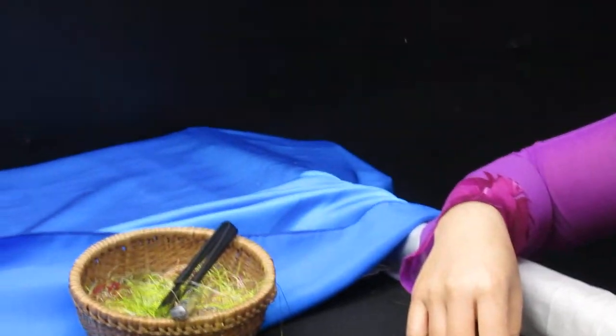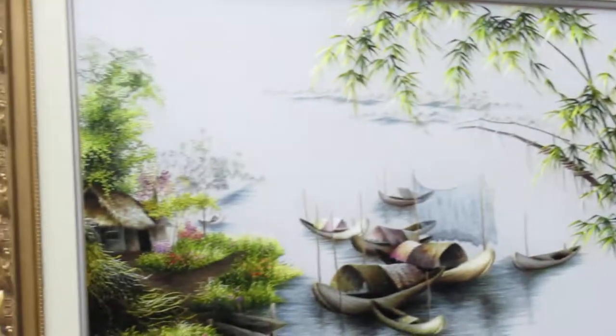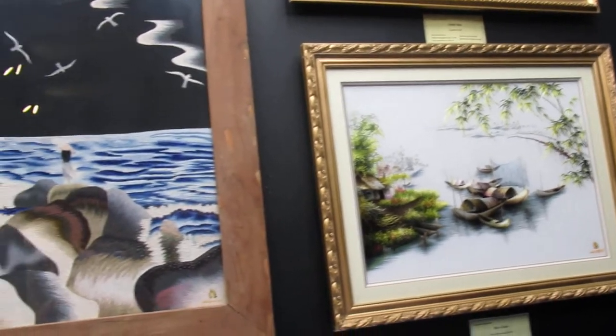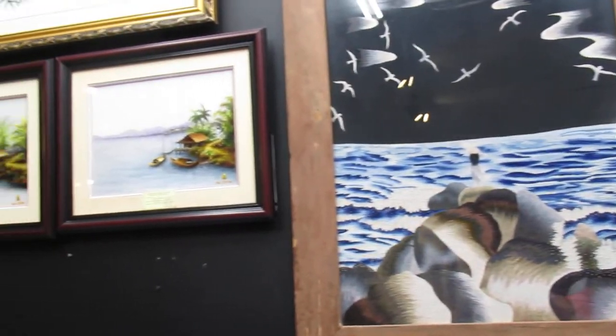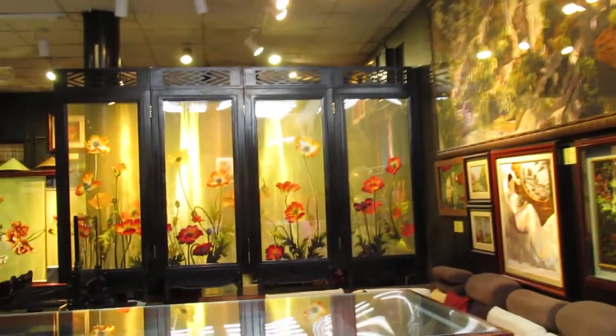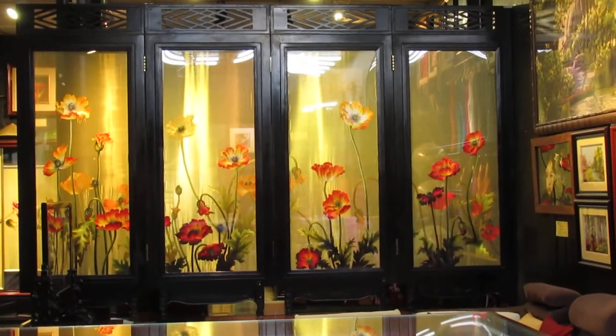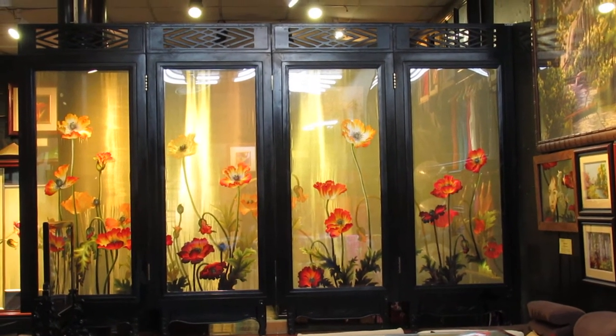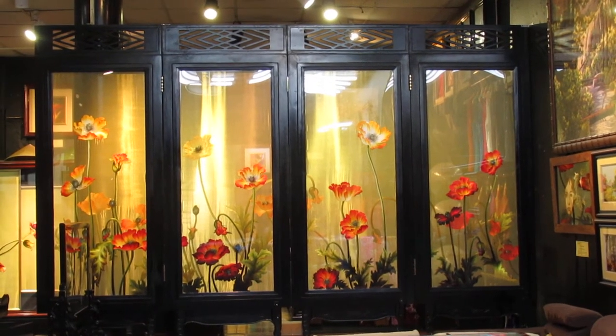I'm just going to give you a little look at some of the landscapes. These look like paintings — they're not, they're all embroidered — just stunning. And look at this fan of the poppies. You can see it from both sides, just stunning.